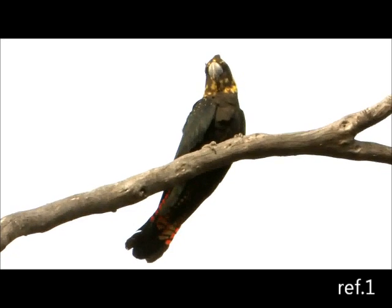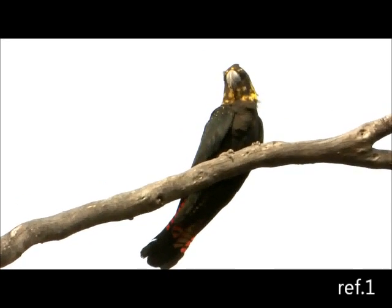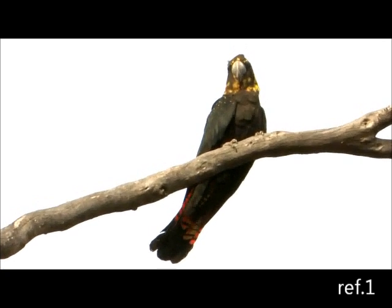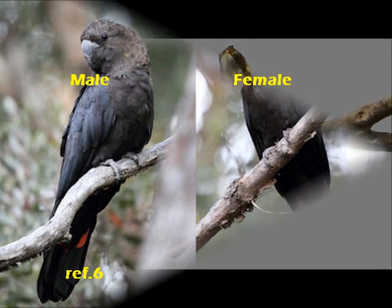These Glossy Blacks are a separate subspecies from the mainland species and they've been isolated from the East Coast birds for a long time. They've actually gone extinct on the mainland in South Australia and are now isolated to Kangaroo Island.